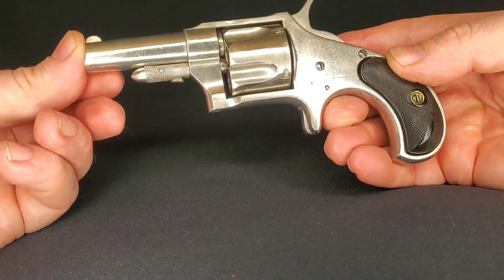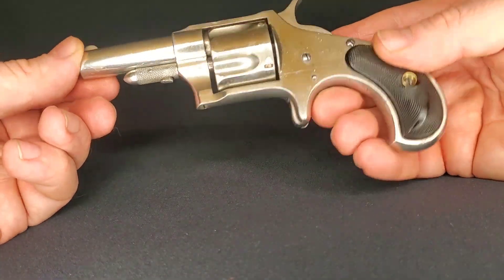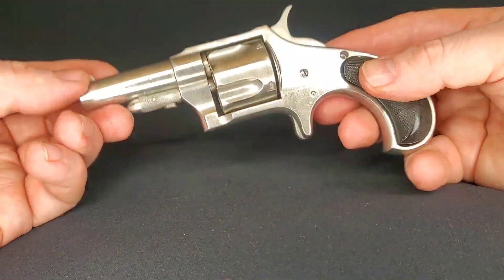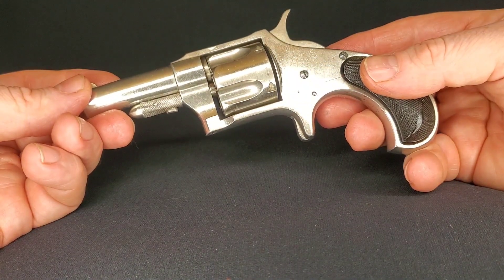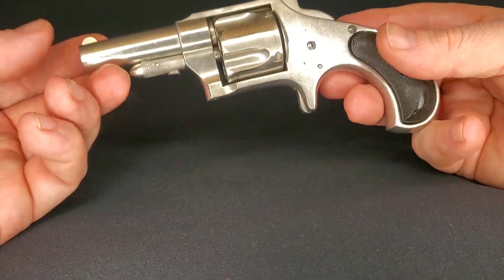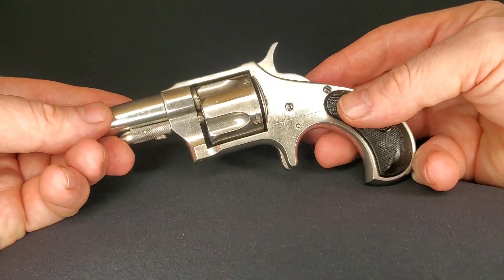All in all, a very nice little pistol. Beautiful piece of history. If you like this video, please like and subscribe — it will do me wonders, and I'll keep bringing you more. You guys take care.